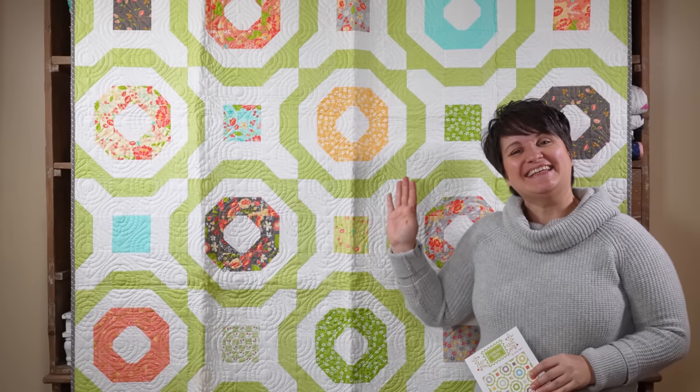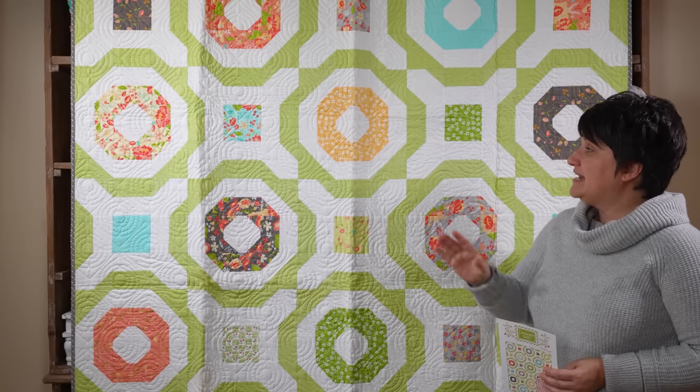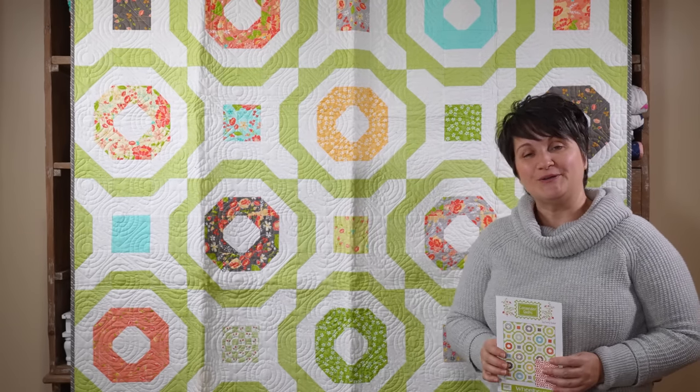With a new month comes a new $5 pattern over in my Etsy shop. I'm going to talk about that first, but then I'm going to dive right into a project that I am really hoping you can give me some suggestions for. So let me go ahead and hang up the quilt that is $5 for the pattern of the month behind me and I'll chat about that with you first. This is Wheelhouse. It is the $5 pattern of the month over in my Etsy shop. It is a fat eight friendly quilt — it uses 15 fat eights.